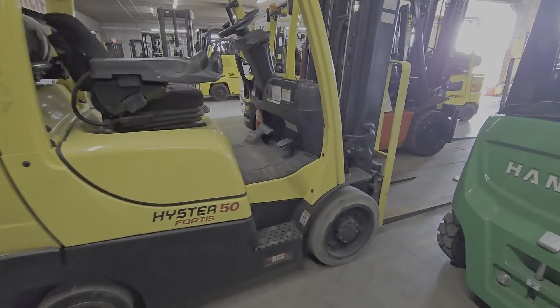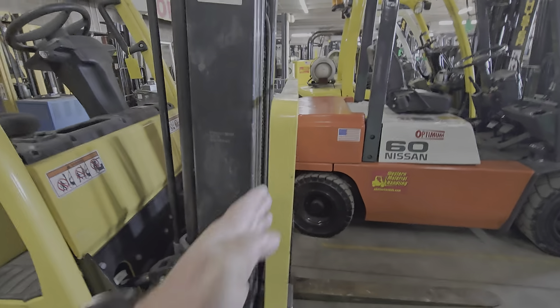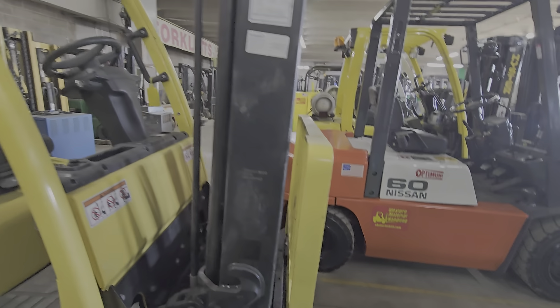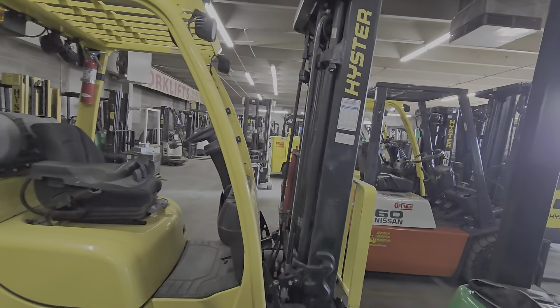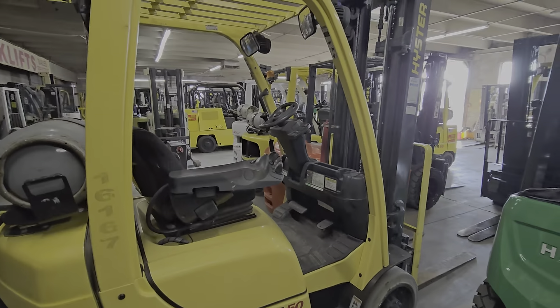Excellent front and rear tires, almost new, near perfectly straight load backrest, fully maintained, corporate lease return, around 11k hours give or take.